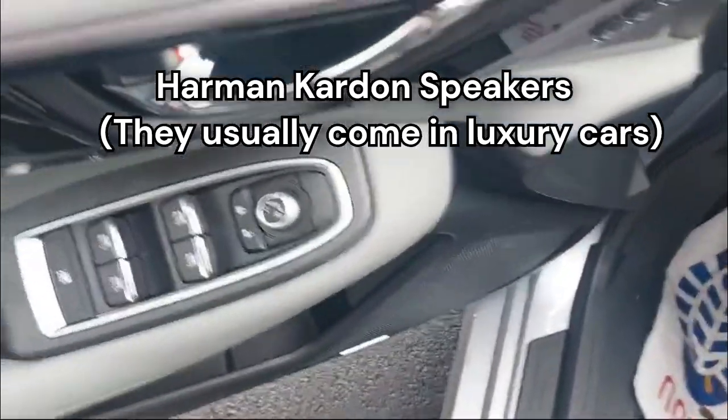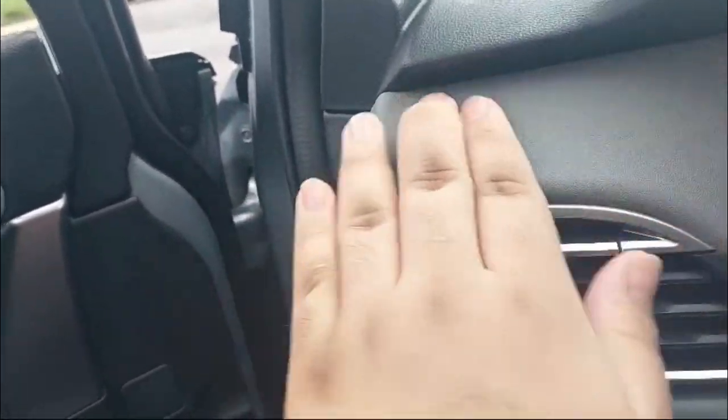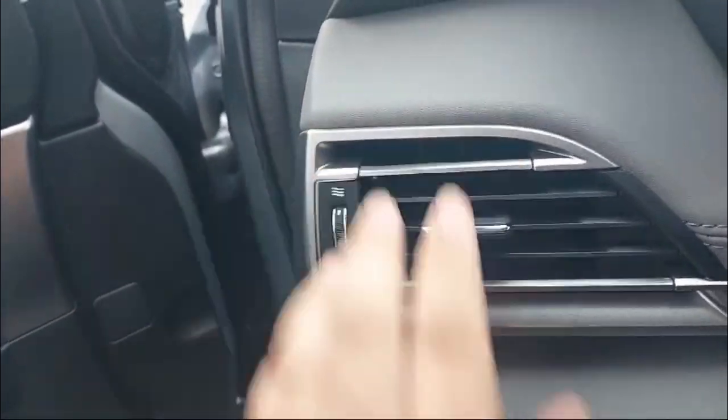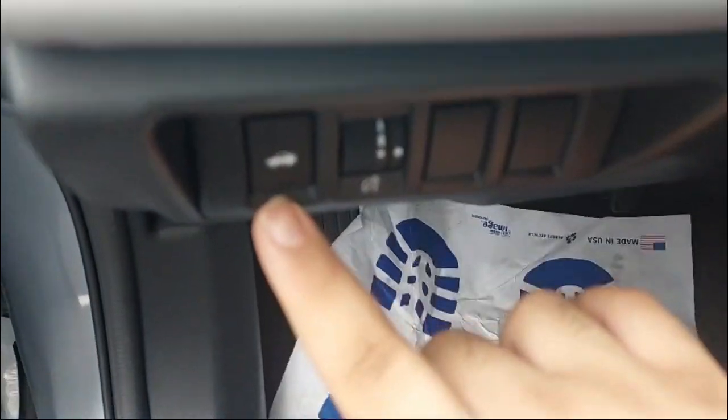We have a cup holder and storage space, and Harman Kardon speakers — the kind you usually find in Volvo and Mercedes and other luxury brands. Over here we have soft touch on the dash, cool-looking AC vents, soft touch below, hard plastic further down, light leveler controls, and the button to open the trunk from inside.